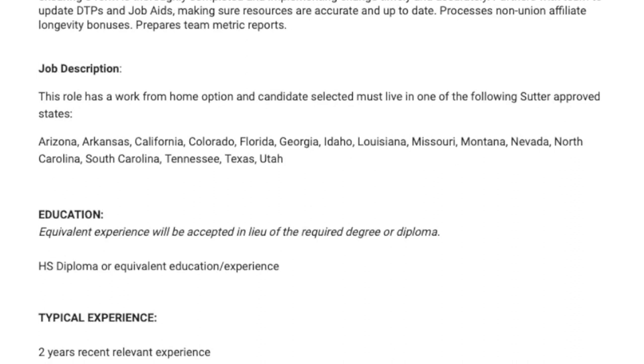Their approved states are Arizona, Arkansas, California, Colorado, Florida, Georgia, Idaho, Louisiana, Missouri, Montana, Nevada, North Carolina, South Carolina, Tennessee, Texas, and Utah.